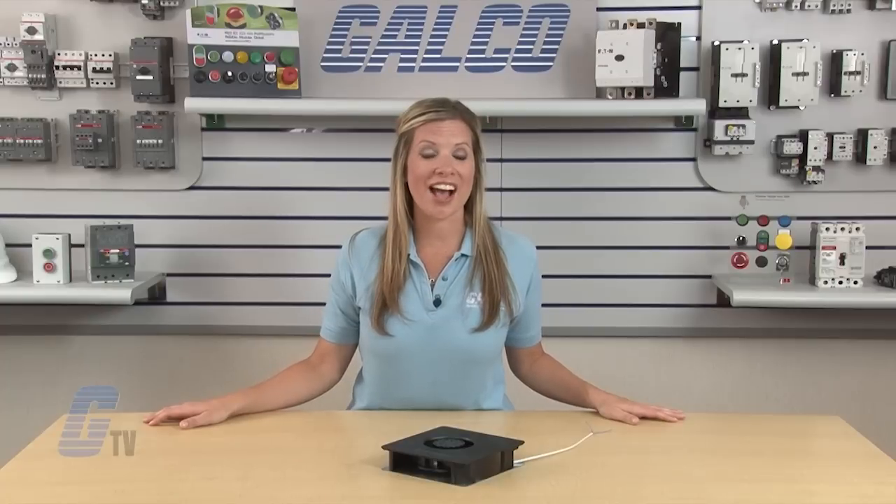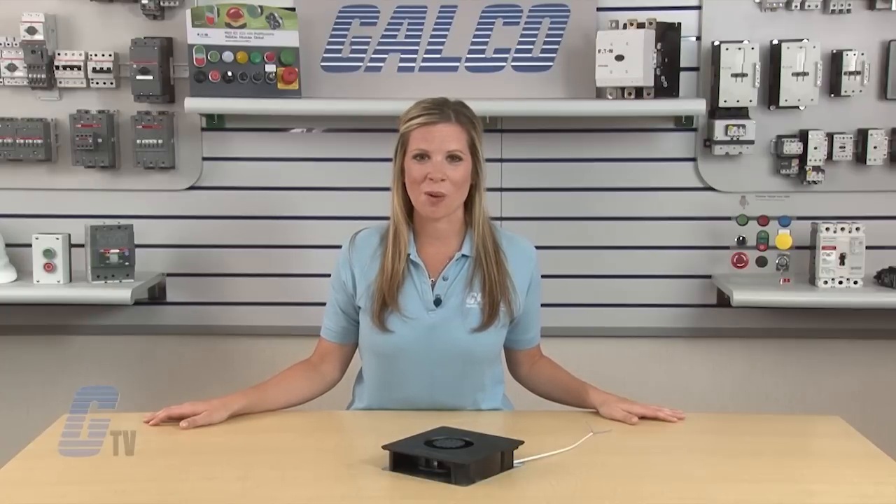EBM PAP's RG125AC series of radio blowers, along with thousands of other products and services, are available at galco.com.